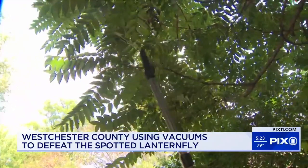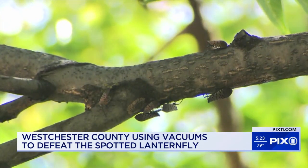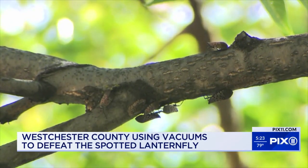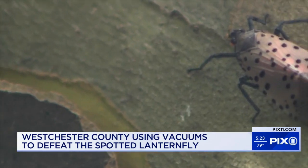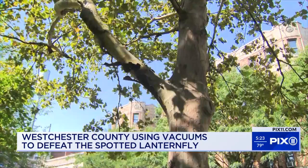Vacuuming trees? Yes, to help save them. Look closely and you'll see what arborists — plant experts — call an environmental menace. They camouflage well, but there you see them: spotted lanternflies. Hundreds of them on this tree alone.